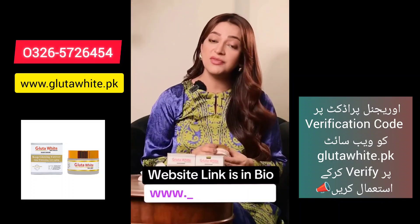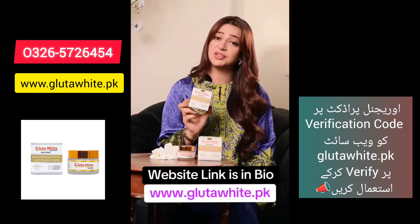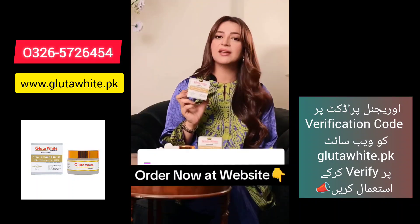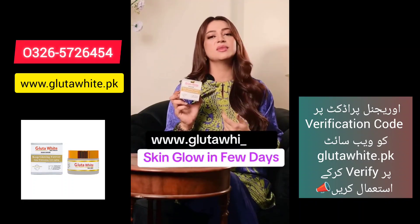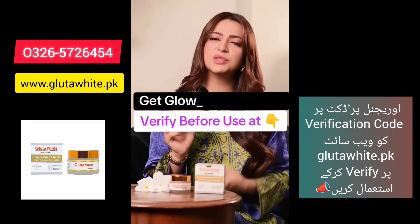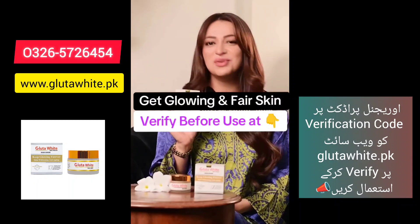It has a soft and unique advanced formula which gives you a fairer look. There are many beneficial ingredients in this small box. Glutathione will brighten up your skin, and it also works for your pores, for acne, and for dark circles. Without makeup, your skin is very important, and Glutavite is the only solution for that.